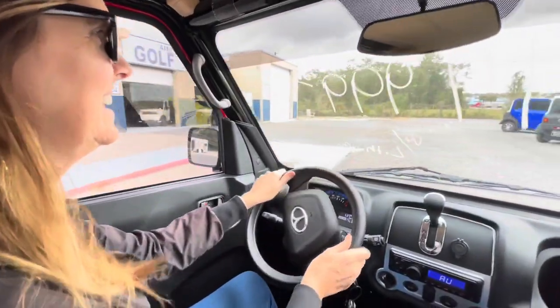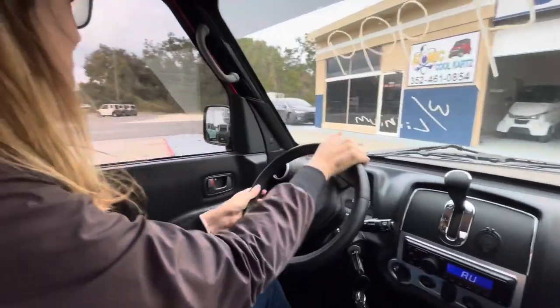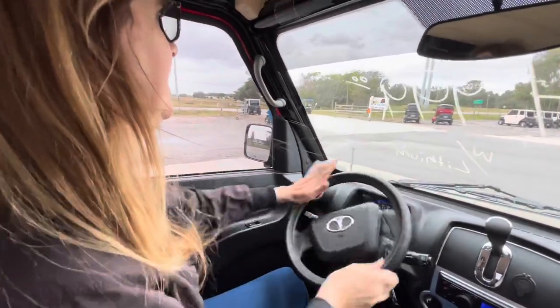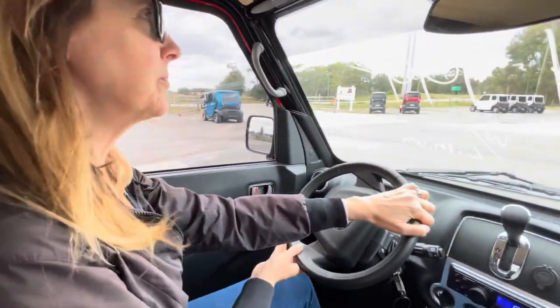It's pretty bumpy. She's moving it around. What do you think? It used to be a gas station. It's electric — zero emissions. What do you think?